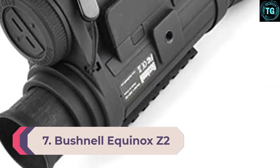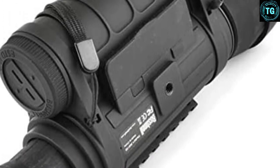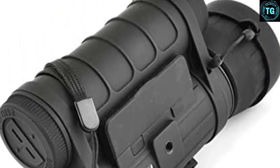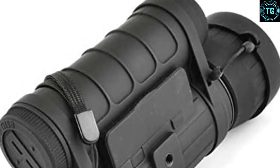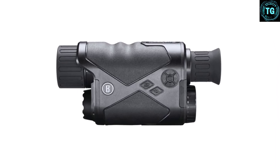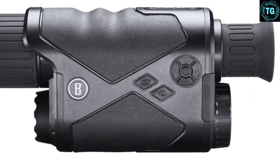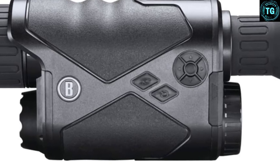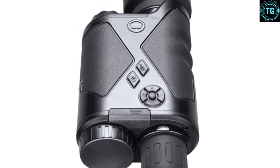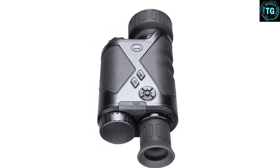Number 7: Bushnell Equinox Z2 6x50 Night Vision Monocular. The Equinox Z2 monocular from optical specialist Bushnell offers a magnification factor of 6x, bigger than most of its ilk, coupled with an effective light-gathering 50mm lens. This Wi-Fi-enabled option enables users to live-stream footage straight to a mobile device, and even control the zoom, video, image capture, and IR brightness directly. A built-in IR illuminator enables comfortable viewing at long range day or night, while video capture is full HD 1080p resolution. Overall, a comprehensive choice, if a little weightier than lower-specified alternatives.